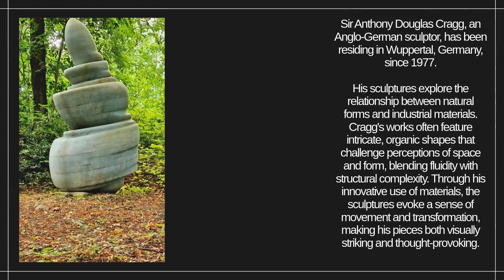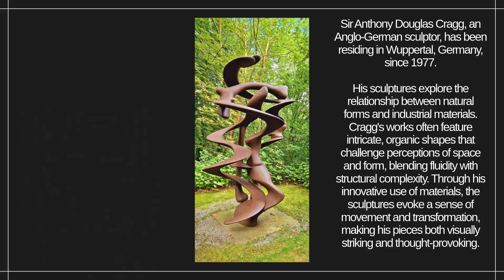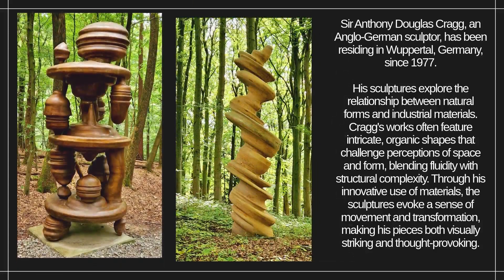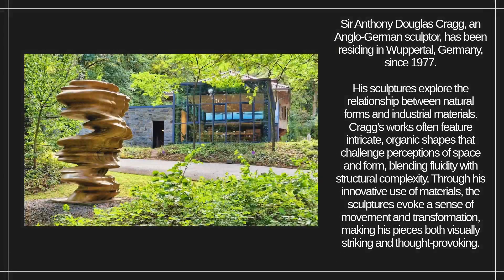Sir Anthony Douglas Craig, an Anglo-German sculptor, has been residing in Wuppertal, Germany, since 1977. His sculptures explore the relationship between natural forms and industrial materials. Craig's works often feature intricate, organic shapes that challenge perceptions of space and form, blending fluidity with structural complexity.